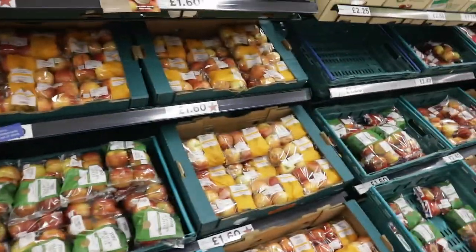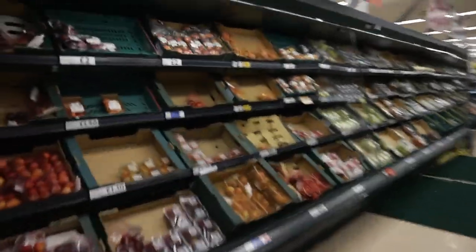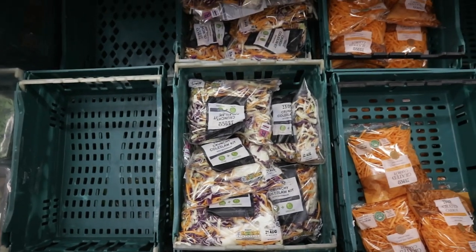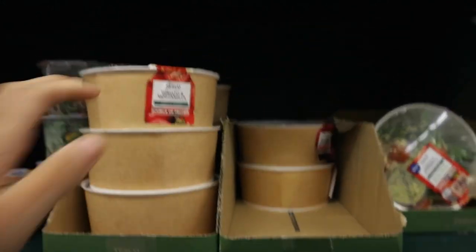Lots of apples - it's apple season right now, same in Russia. You can even get them for free from your neighbours since a lot of people grow apple trees in their gardens here. There are grapes with lots of different types, and pre-made salads too - a nice option. There's a party salad, coleslaw, and now a new tomato mozzarella option which looks quite nice.